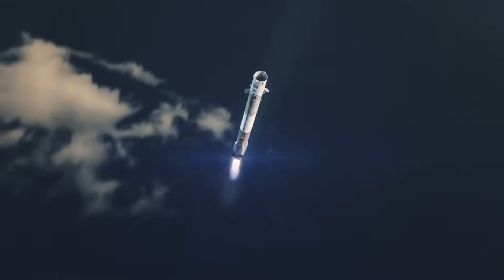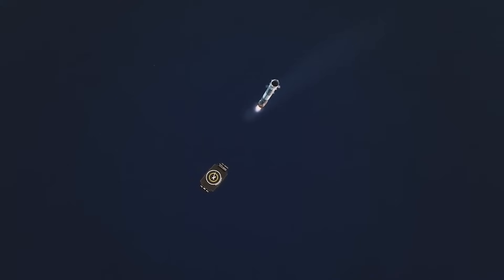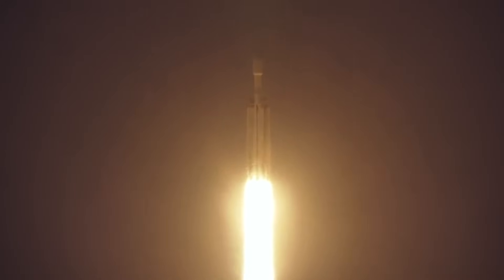Drone ships, on the other hand, while still somewhat minimizing performance, are much further downrange and limit the amount of propellant needed. These rules apply to both the Falcon 9 and the Falcon Heavy. The Falcon Heavy, however, is quite unique since it has three boosters, meaning two different options for landing.